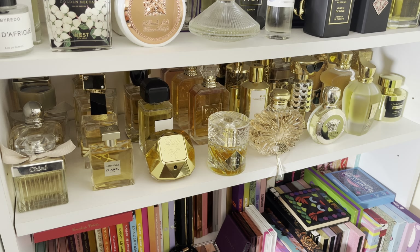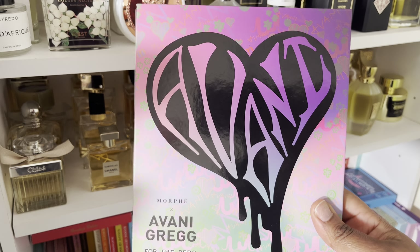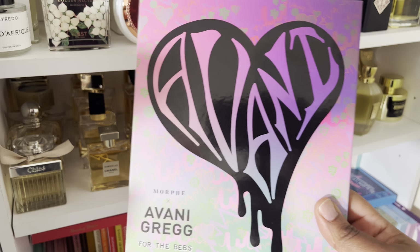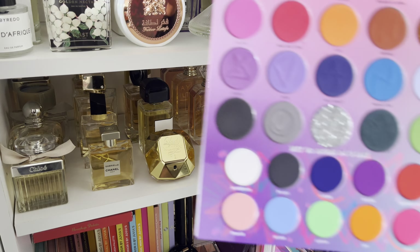Revolution Pro Bronze Glow — this one's going. It's one of my favorites, the Revolution Pro Neutral Eyeshadow Palette. But you know the drill — I've got loads of neutral palettes, so it's time to go.